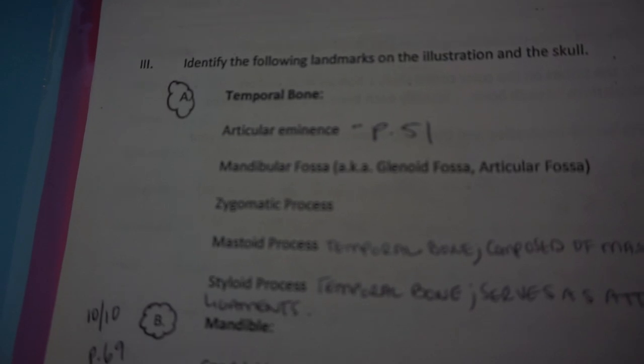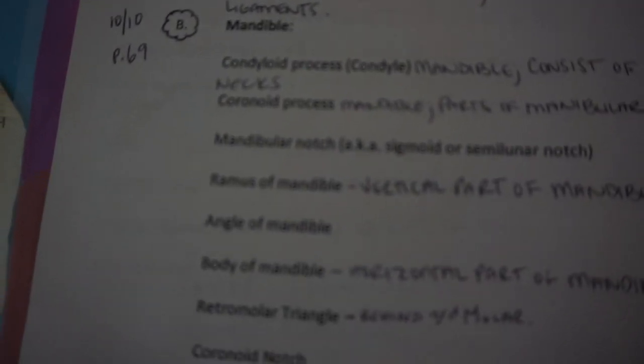I have the objectives. My professor gives me structured objectives — she separates temporal bone with what I need to know in it, then mandible with what I need to know on it, then maxilla, then sphenoid. Everything is pretty much organized and separated for you to understand, and you just have to know it. With anatomy, you just have to memorize it.